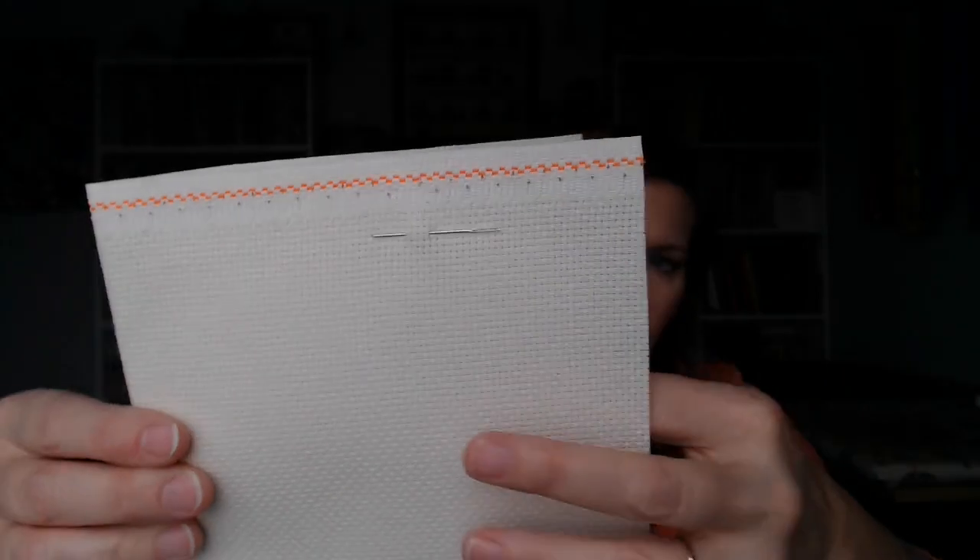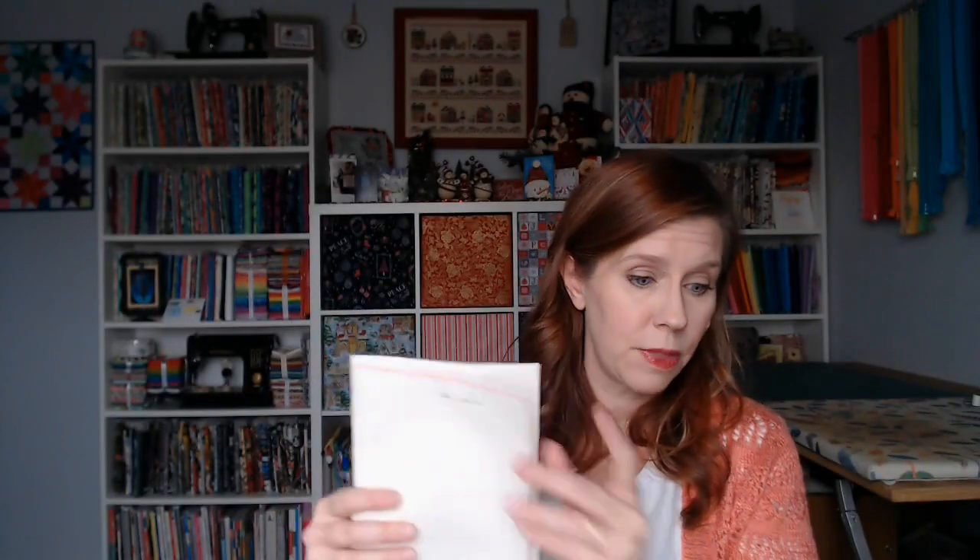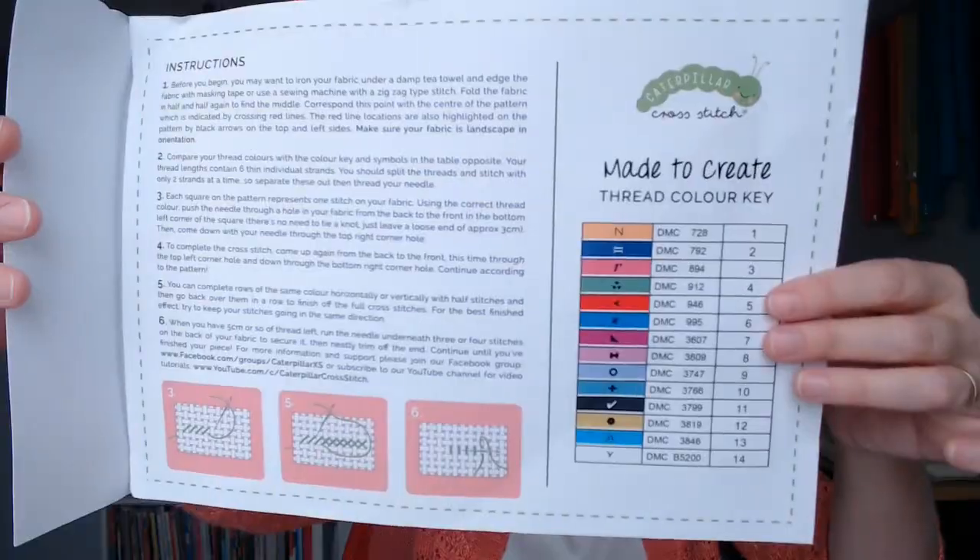Also in this kit there is a piece of 14-count ivory Aida, and she always includes a DMC needle — so you've got everything you need: floss, fabric, and needle. She also includes a great color key and stitching instructions with the kit.